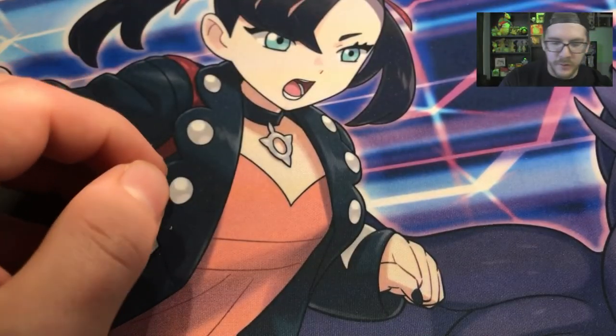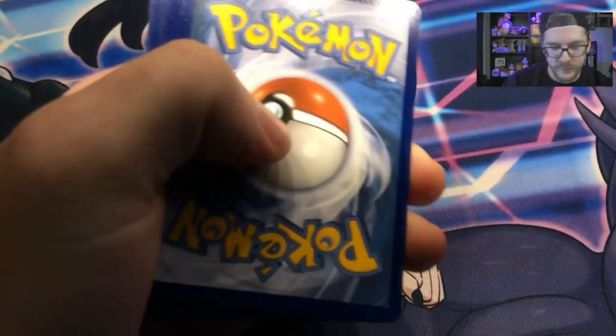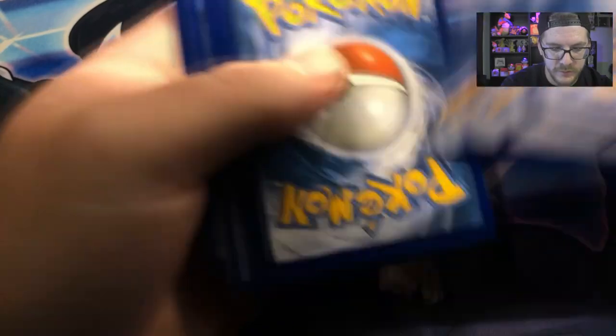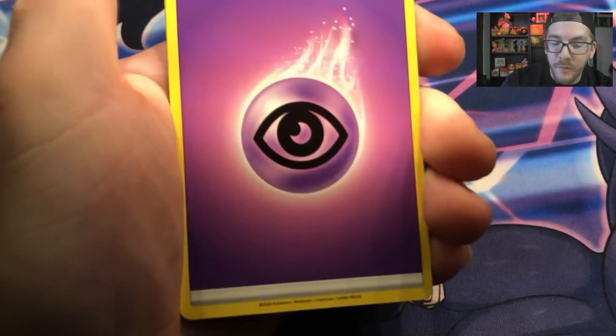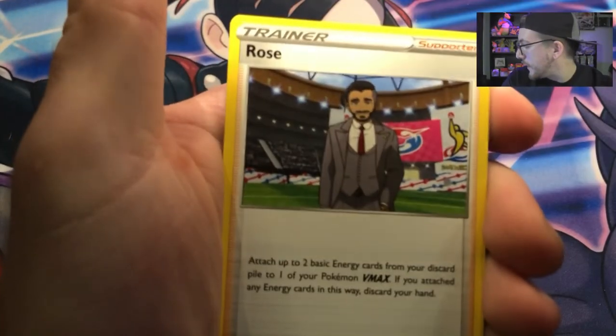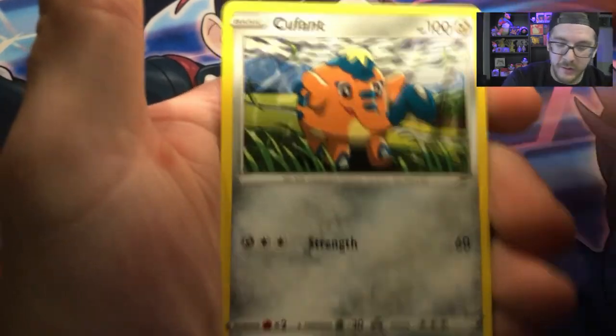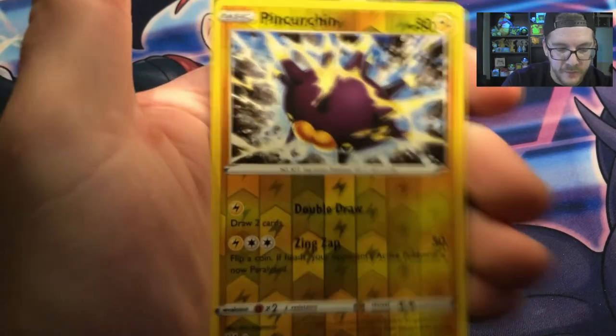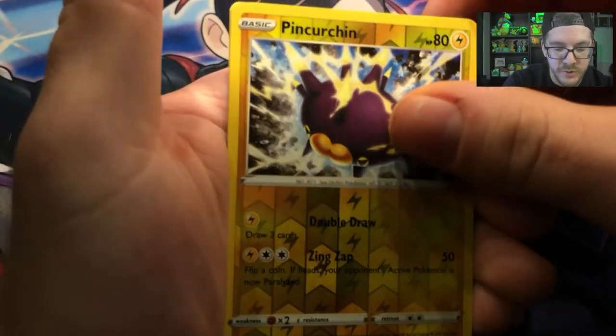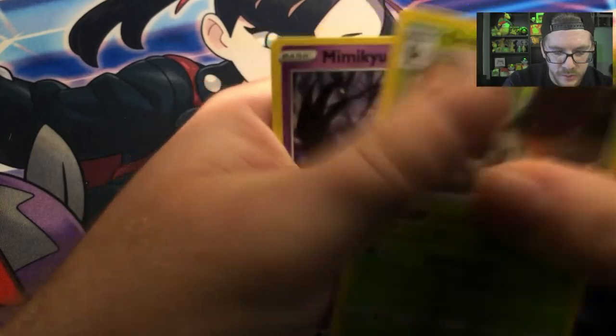Here we go — Darkness Ablaze. It's going on 1:30 in the morning right now, and I keep slapping the desk and hitting my mic and camera — I'm just so clumsy. We got Rowlet, Skitty, Toxel, a Reverse Holo Pinch Urchin, a Decidueye, and a Mimikyu.